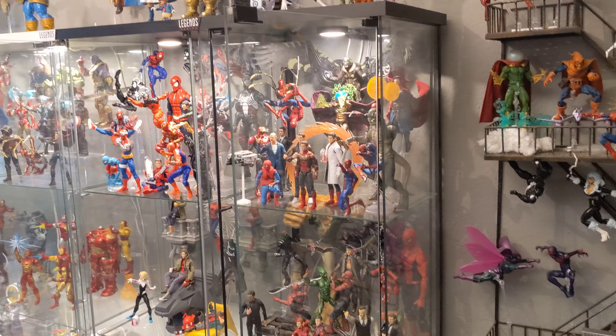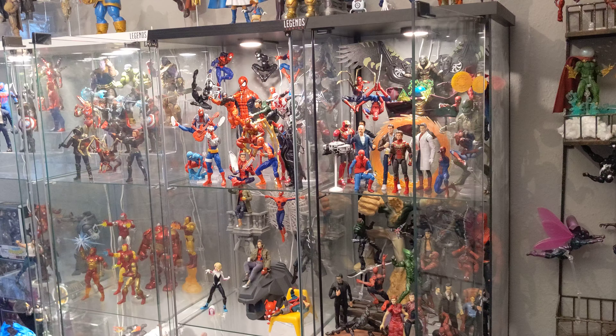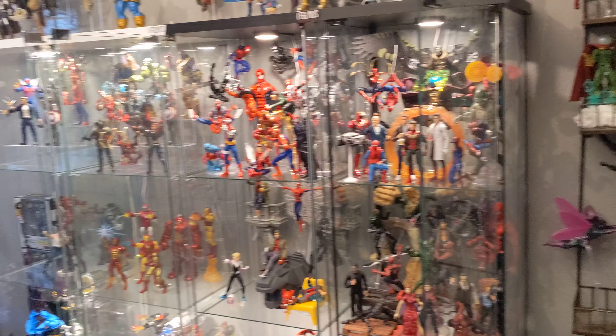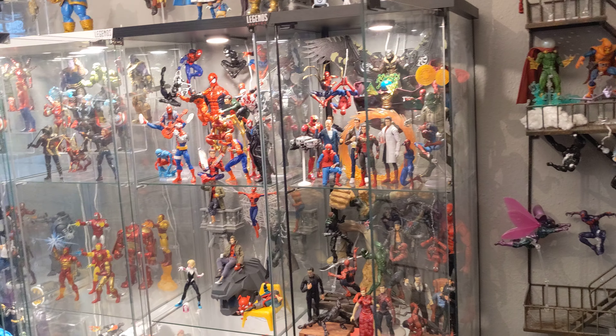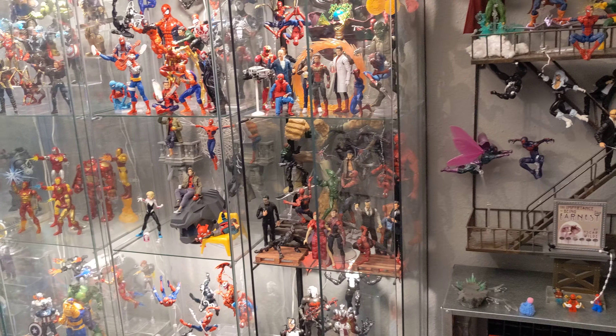Hello everyone, today we're going to take a look at the top 10 my favorite action figures of the year. It will be every brand, it's not just Marvel Legends. I will make a separate video for that, but first we will look at them on my shelves because I don't want to take them out of their posts, so I will just show them and talk about it.